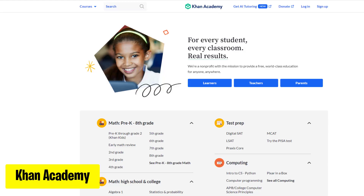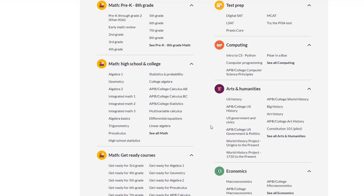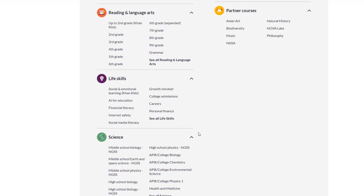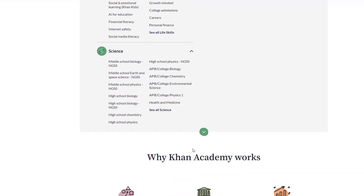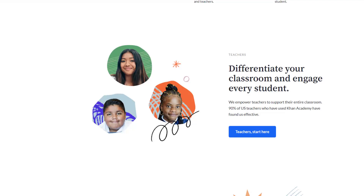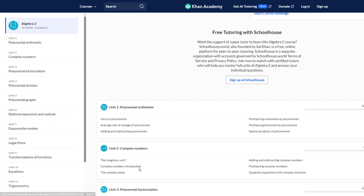Next up, Khan Academy. It is a free online learning platform with videos and exercises covering diverse subjects for students, educators, and lifelong learners. Just choose the course you want to learn and then follow the instructions. Earn badges as you master different topics. Customize your learning experience by setting goals and preferences.